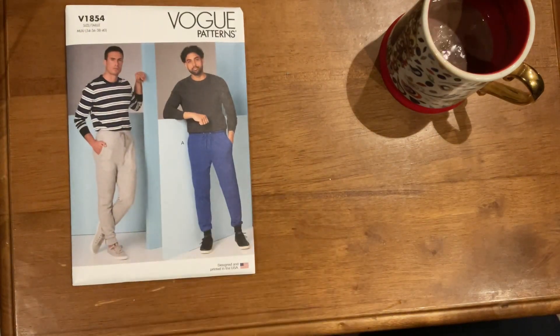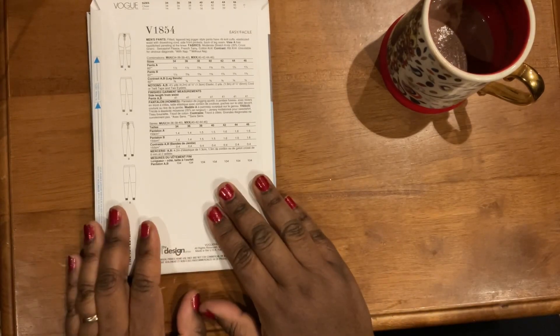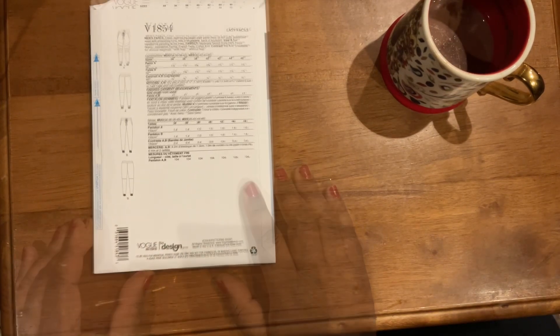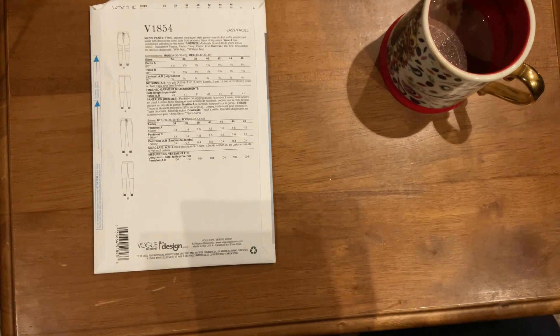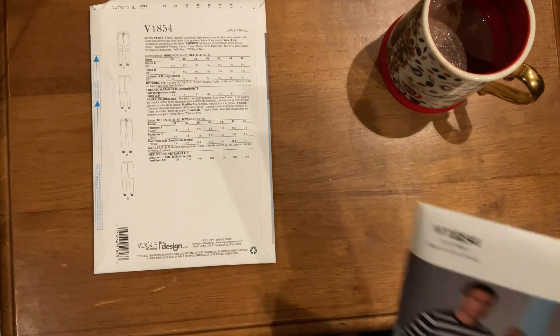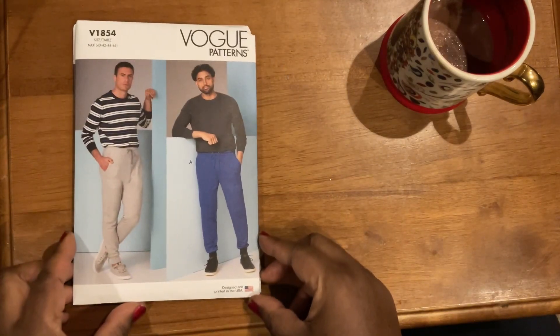The first pattern is for men's — Vogue 1854. I actually got this in two sizes because I'm going to try to make these for both my husband and my son. My son likes his track pants very loose so I went ahead and got the larger size to accommodate that. These are fitted tapered leg jogger-style pants with rib cuffs, elastic waist, drawstring cord, side pockets, and back leg seam. These would work well for both of them for lounging around the house.